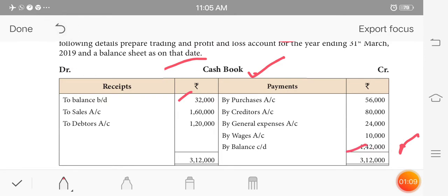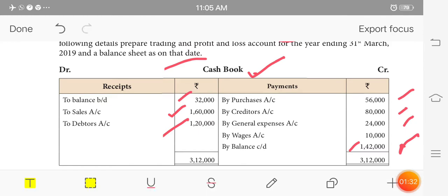The closing cash balance appears on the balance sheet. Sales amount is in cash. Credit amount includes general expenses, expenditure, payments, and receipts including tax.